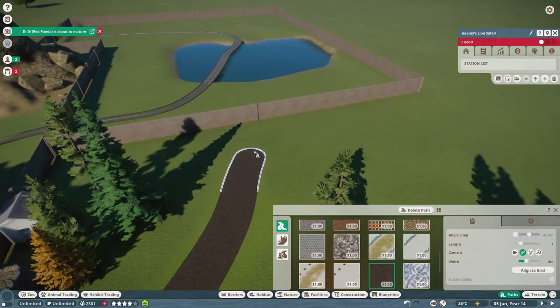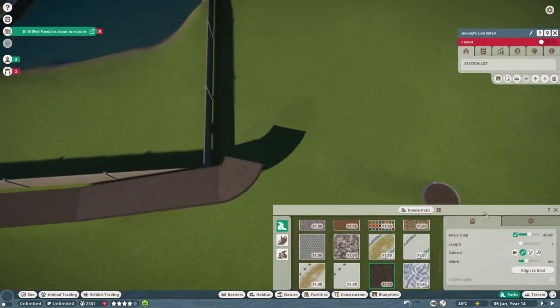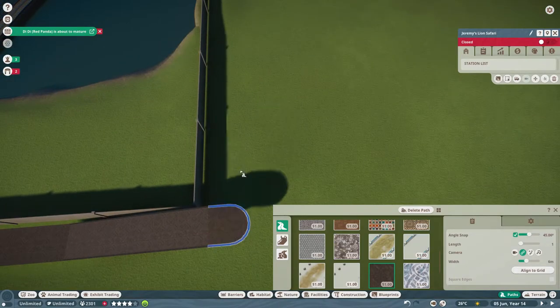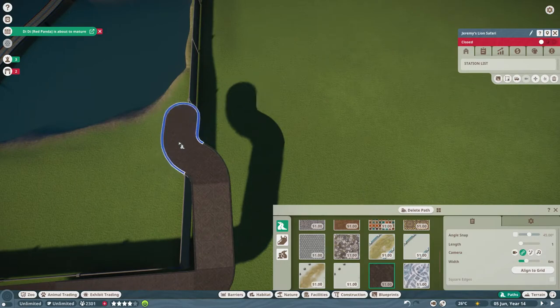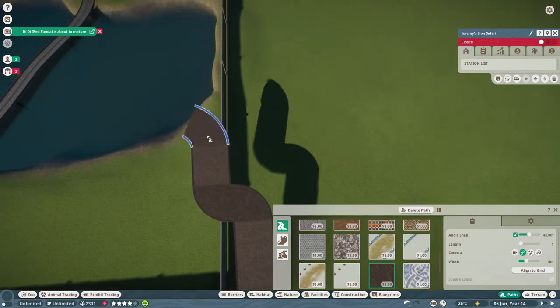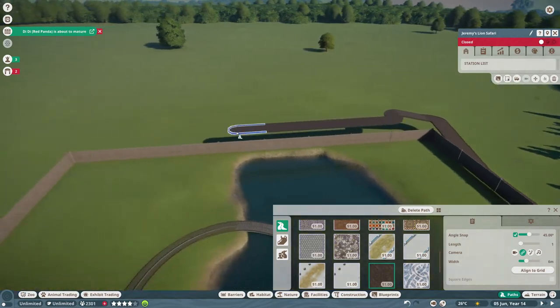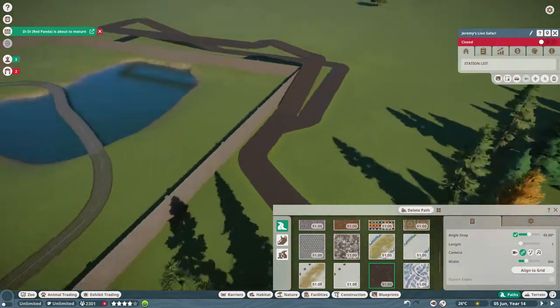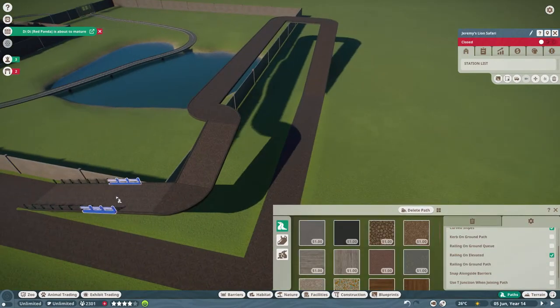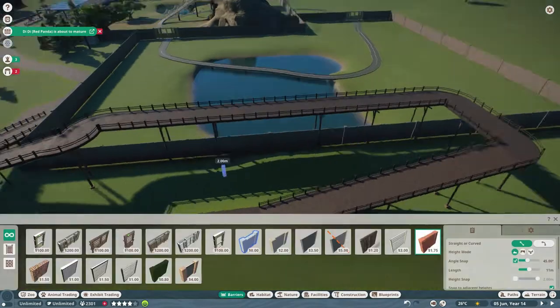I'm really happy with how this habitat turned out. I really hope you guys like it, especially Emma. I think it's really cool - it would be a really cool habitat to go to in real life. As you can see at the beginning there, I had to change the safari track so that the safari goes through this area as well.